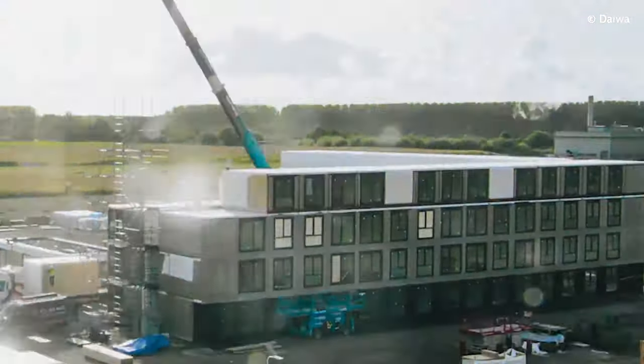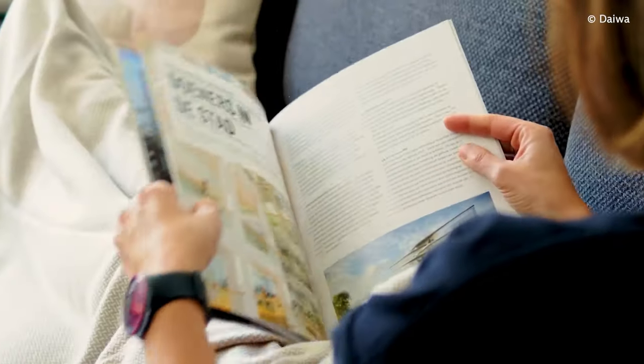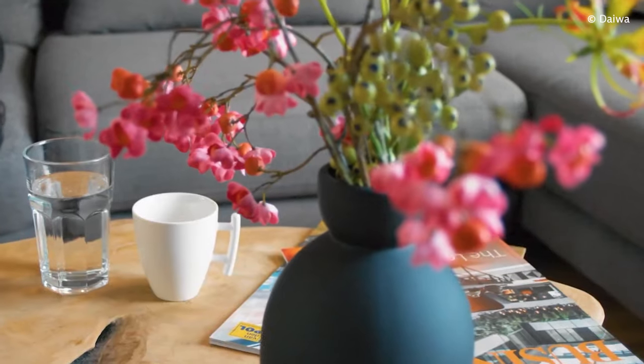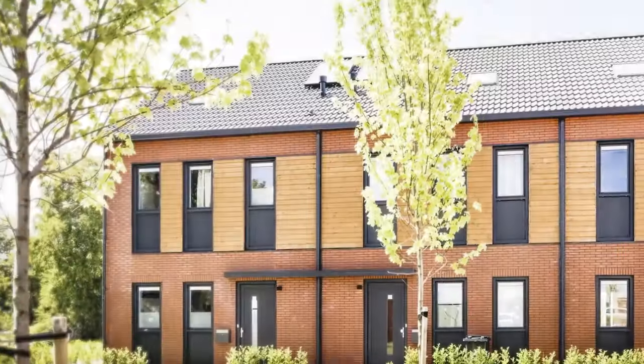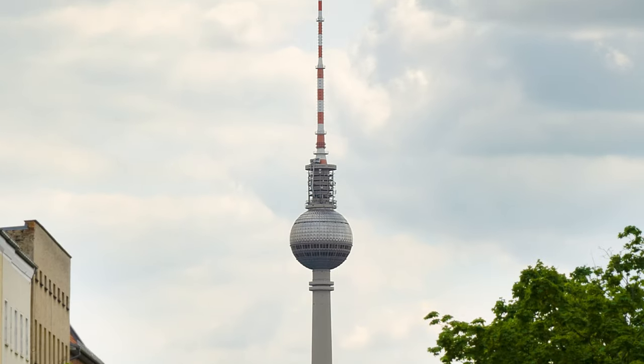The campus includes two multi-storey buildings for housing students. These structures are one example of what's being called the construction of the future. The company has already won a contract to build one of the world's largest modular housing projects in the German capital, Berlin. The sector has a lot of momentum behind it right now.